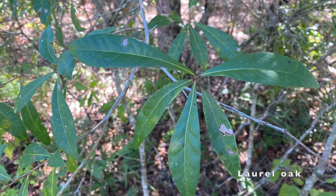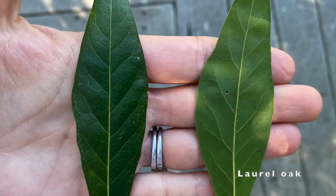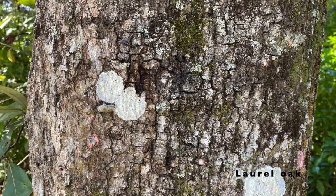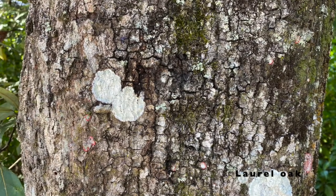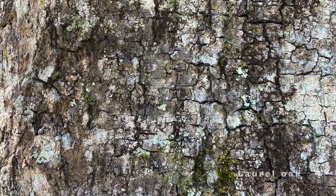The leaves of laurel oak are much thinner than the leaves of live oak. They are smooth, narrow leaves and shiny green on top with similar coloration on the underside. The bark is dark gray and smooth when young, developing shallow fissures with flat ridges, but still not nearly as rough as live oak bark.